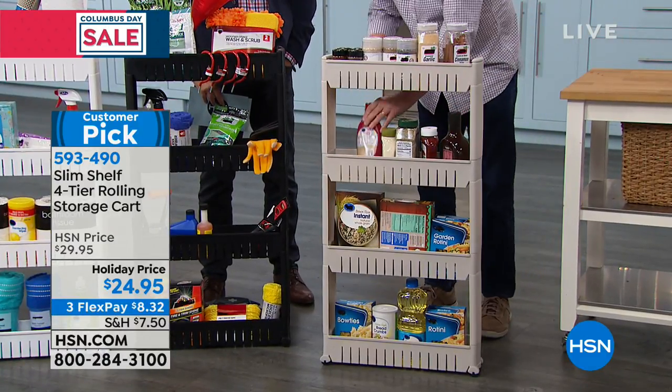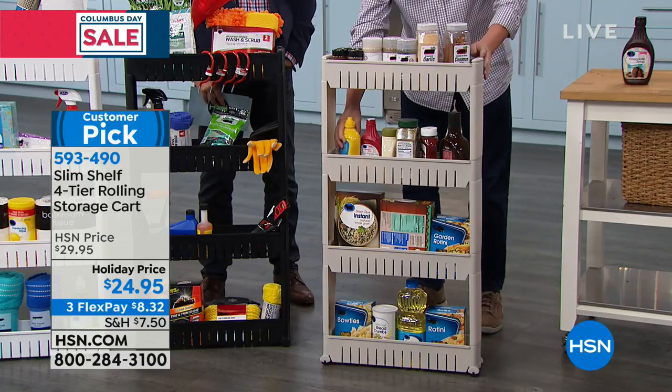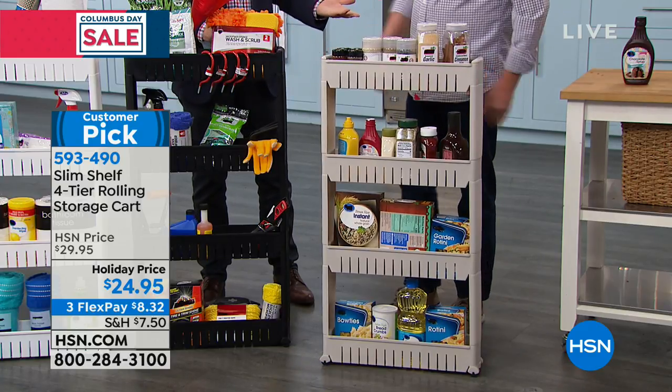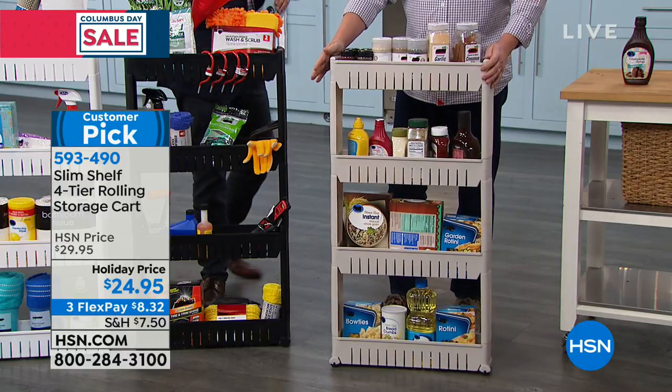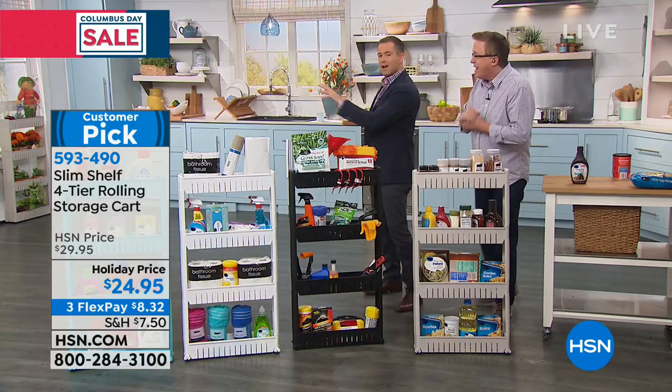Each shelf will hold over 10 pounds, so it's nice and solid and nice and secure. And it's on wheels — so you can roll this around. Look at that. Five inches wide — that's all you need to get six and a half feet of storage.